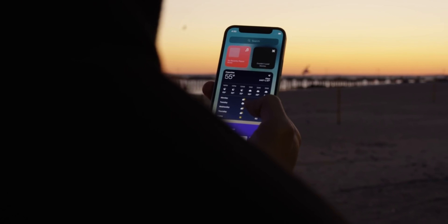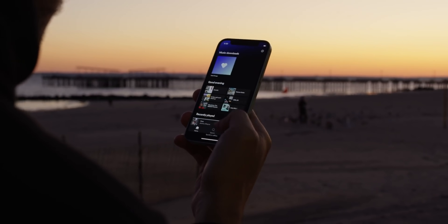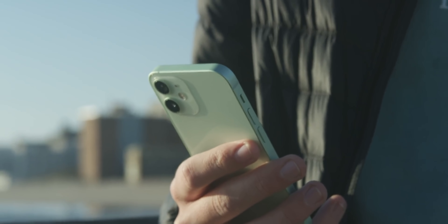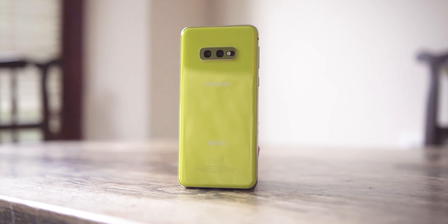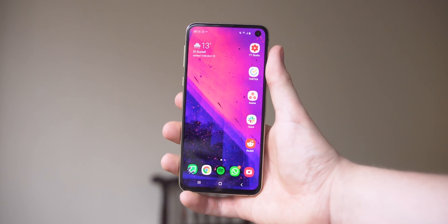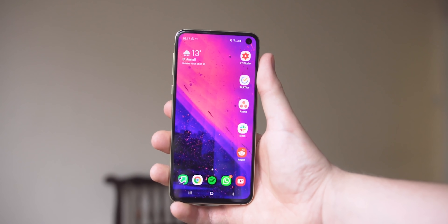Similarly, I think that mini phones could make a comeback. You guys remember the Sony compact series, and obviously with the iPhone 12 mini, a lot of manufacturers like to follow Apple. So maybe we'll see a return to something like the S21e, because the S10e was such a cool smartphone. They're more pocketable, more easily used with one hand, and for those with smaller hands they make for better smartphones.